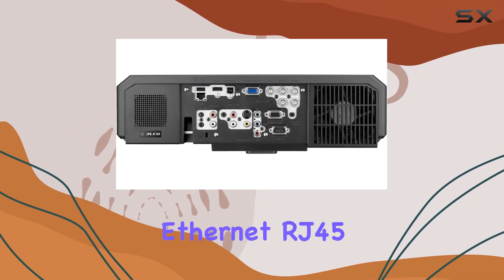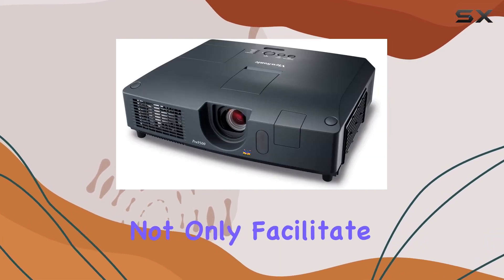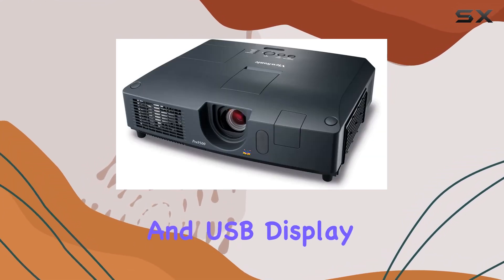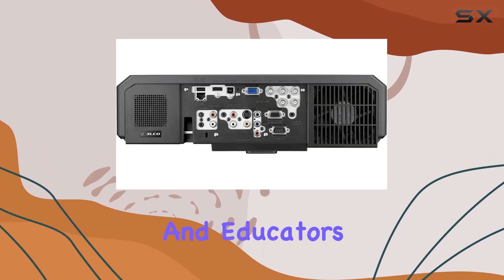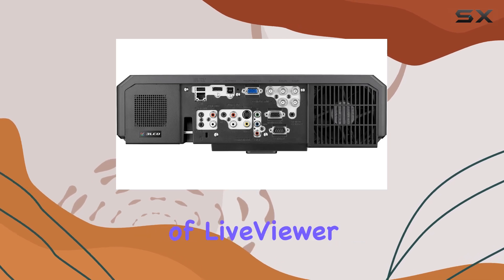Moreover, the Ethernet, RJ45, and USB ports not only facilitate easy network and USB display but also support PC-less slideshow presentations, a handy feature for professionals and educators alike.